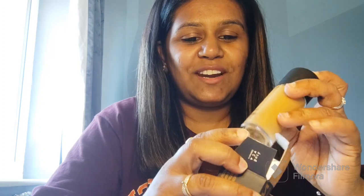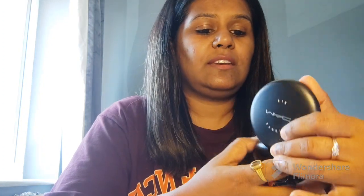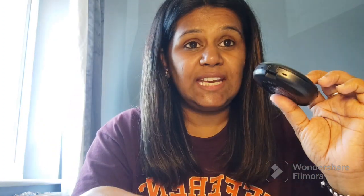The second product is the Studio Fix Powder Plus Foundation in shade NC 45 — this is my shade and this is how it looks. I loved it because there is a lot of hype about this product, and if you want to set your foundation, this is a very useful product. Hence I bought this.